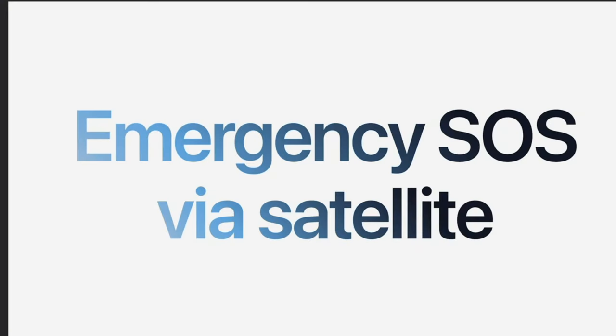Hi folks, it's Switchback. All cell phones can call 9-1-1 if there is any cell signal anywhere, but you may have heard that the new iPhone 14 is offering a satellite SOS option. Let's discuss.